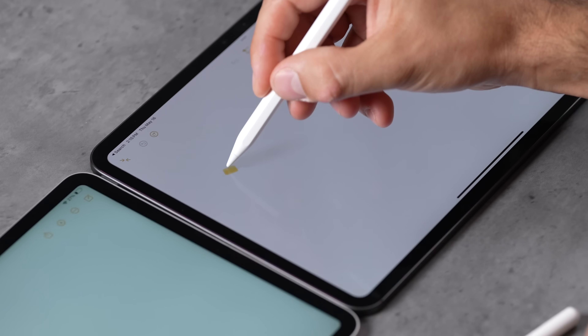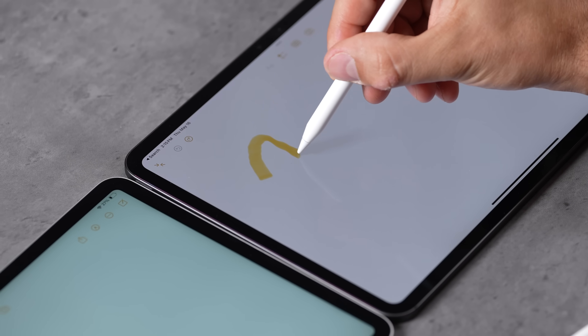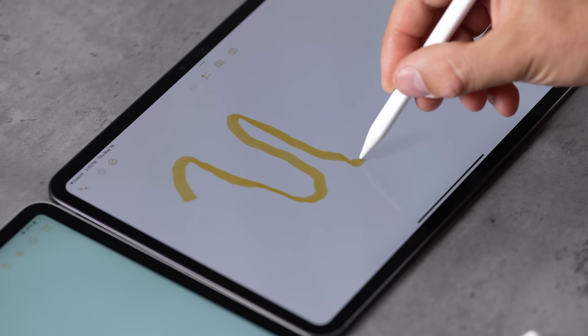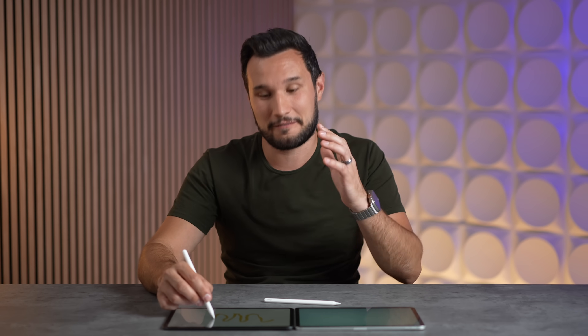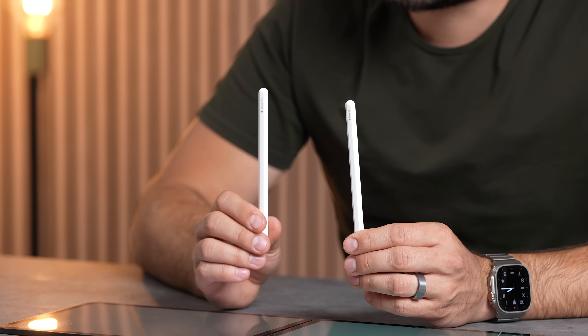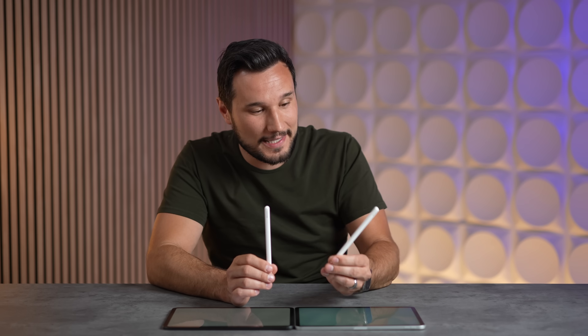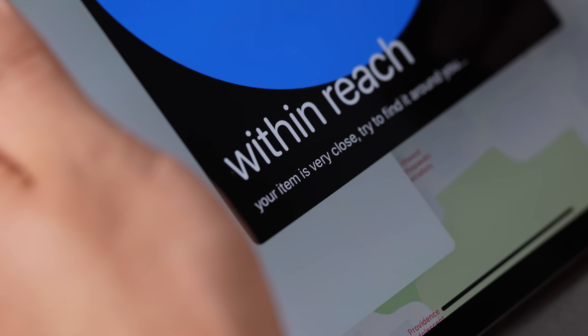The Apple Pencil Pro also supports barrel roll — you can roll it to make a wider or skinnier stroke, which is very useful for artists. And the coolest part is it has Find My support, so you can easily locate it if you lose it.